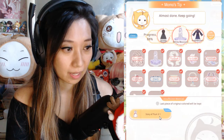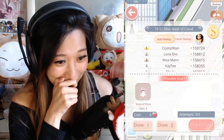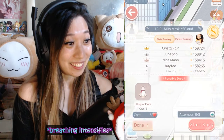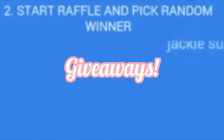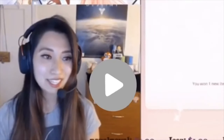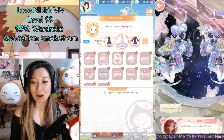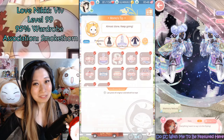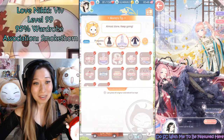Ladies and gentlemen, we did it! White Blossom is finally complete! How long did this take? Well, White Blossom was released in Love Nikki in April 2019, it's July now — three months to finish this White Blossom set. Holy moly.